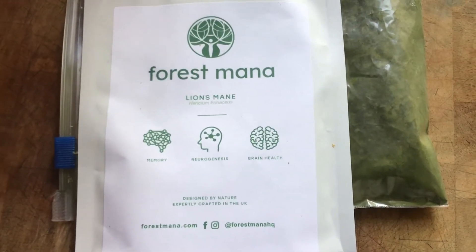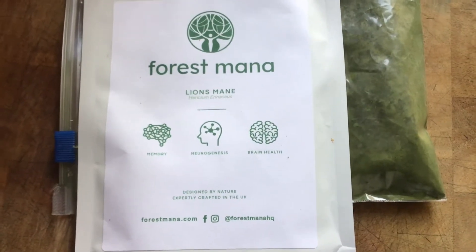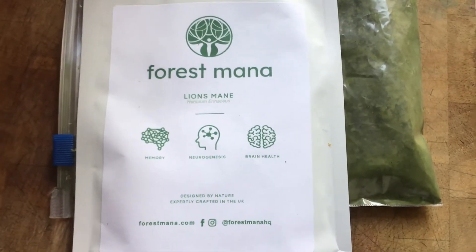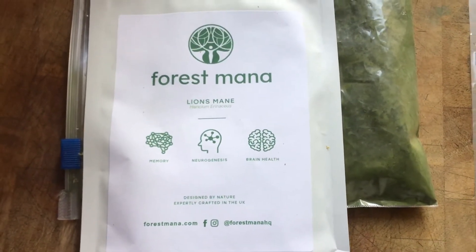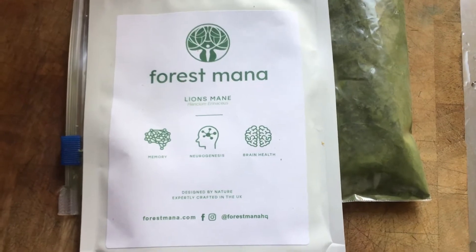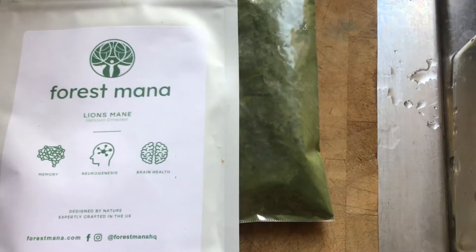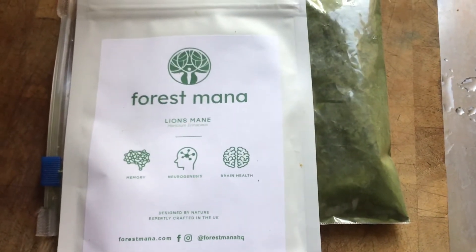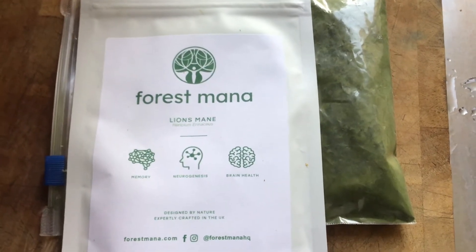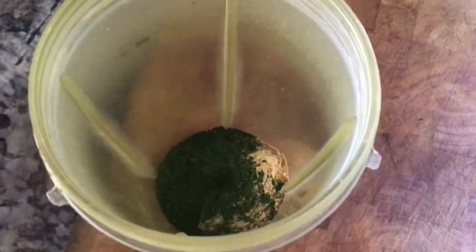Hello, I want to introduce you to my neurogenesis protocol which I began yesterday and I'm continuing today. This is lion's mane in the form of a powder — you can see on the label: memory, neurogenesis, and brain health. I'm combining it with this dark green powder called chlorella, and I'm having this in the morning. You can see the lion's mane and the chlorella in the tub there.